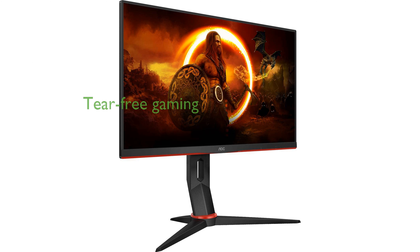Equipped with FreeSync Premium technology, the monitor synchronizes its refresh rate with your GPU, ensuring a tear-free and stutter-free gaming experience.